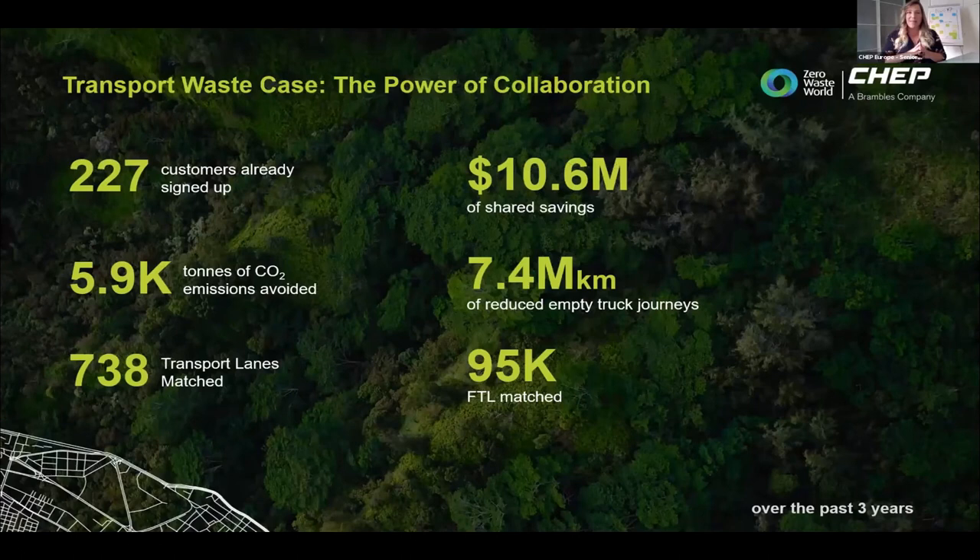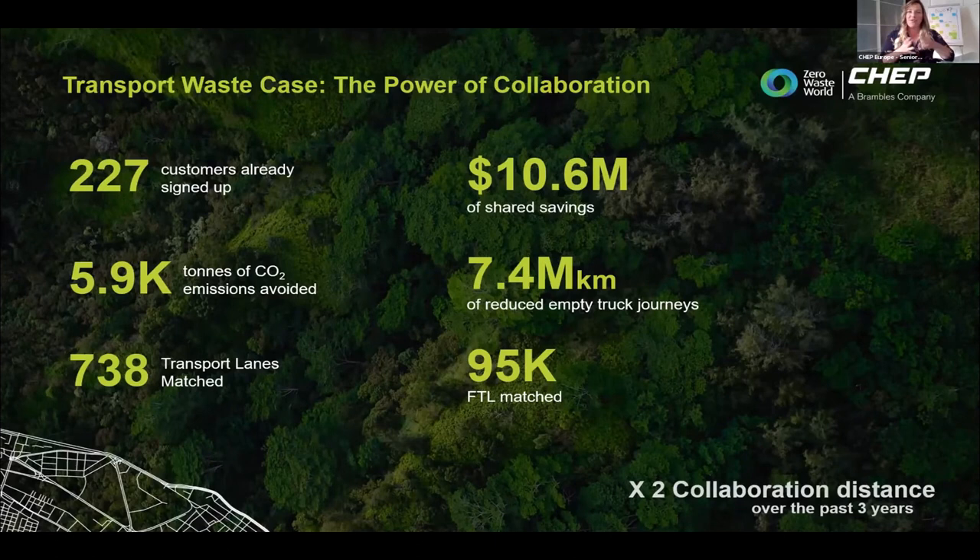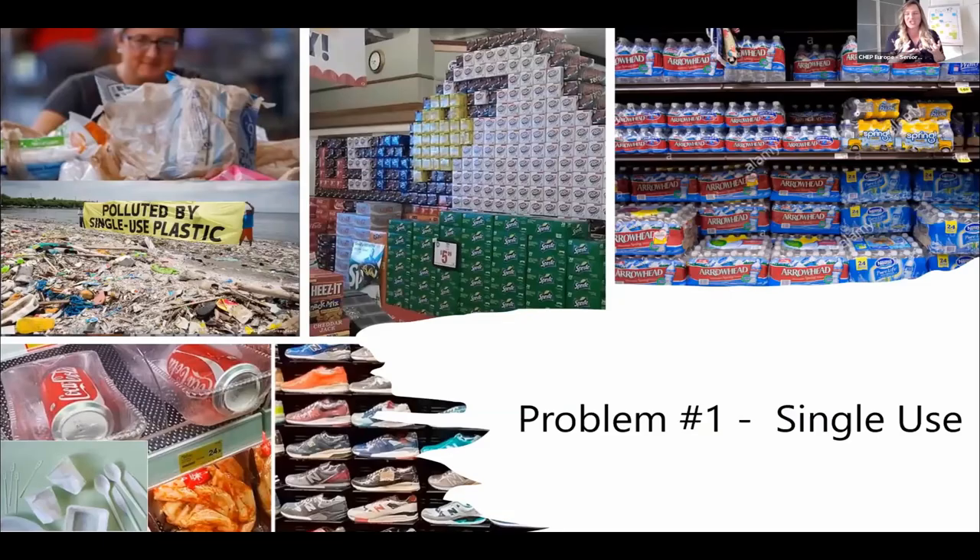I brought two examples. Transport waste — the power of collaboration: in the last two years, more than 200 customers have signed up to our collaborative transport solution system. We saved over 10 million dollars and avoided more than 6,000 tonnes of CO2 emissions. These KPIs show the power of collaboration. Example number two is the single-use problem.